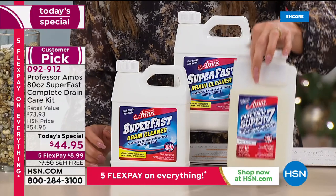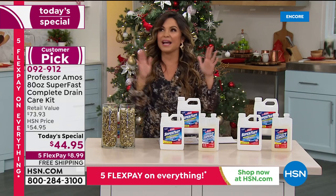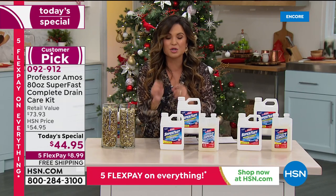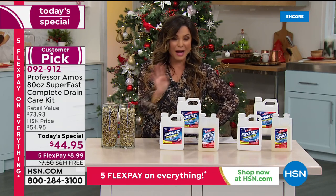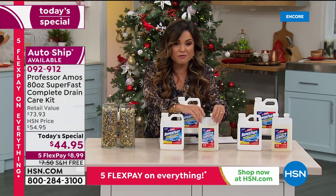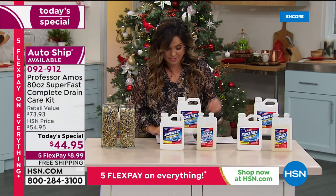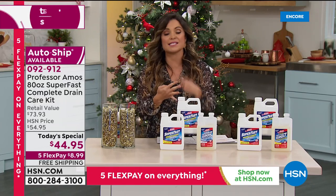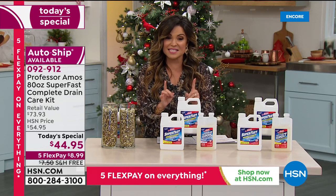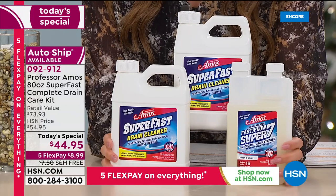It's like Professor Amos is letting you purchase one at a discount and receive two more — buy one, get three. We do have auto ship: if you want to lock in this value, you'll get four more shipments throughout the year of two Super Fast Drain Cleaners and one Fast Flow Super Seven — in February, April, October, and December. $8.99 gets it home, and shipping and handling is free, saving you another $7.50.